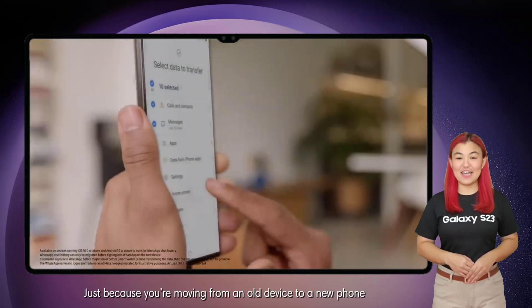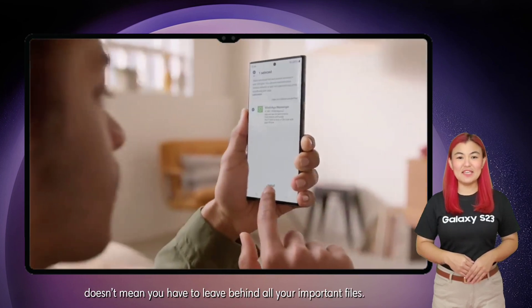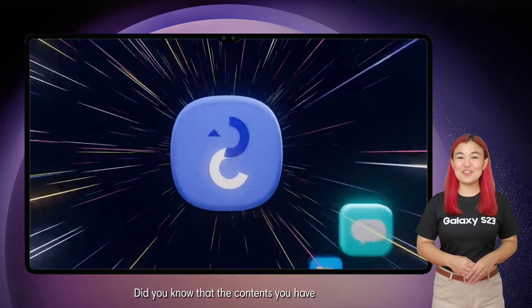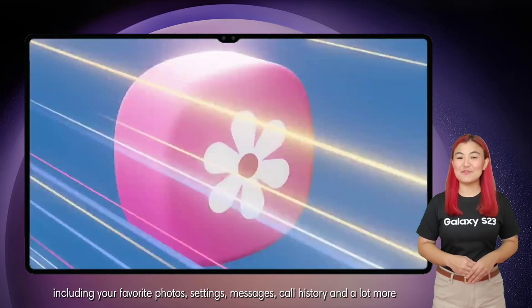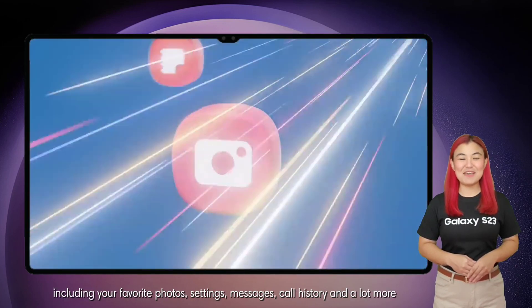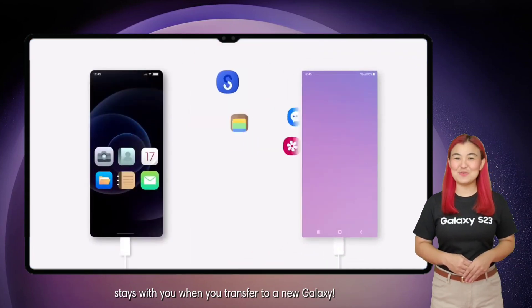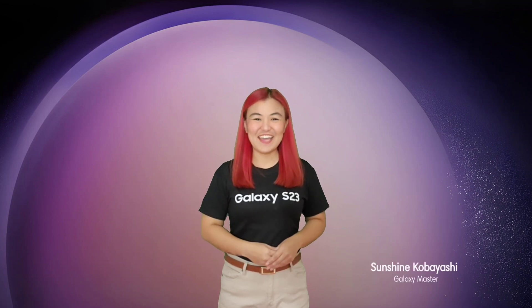Just because you're moving from an old device to a new phone doesn't mean you have to leave behind all your important files. Did you know that the content you have — including your favorite photos, settings, messages, call history, and a lot more — stays with you when you transfer to a new Galaxy?